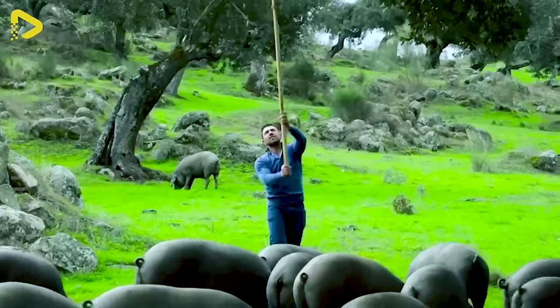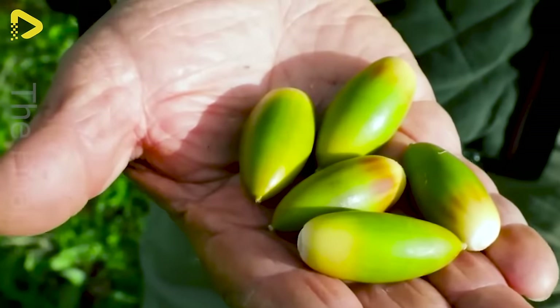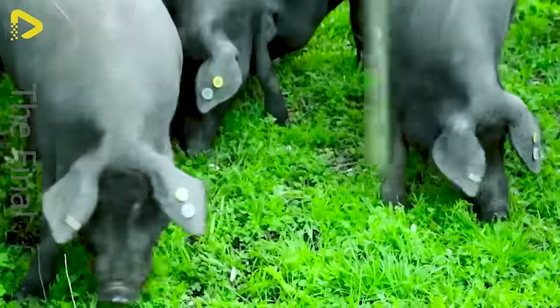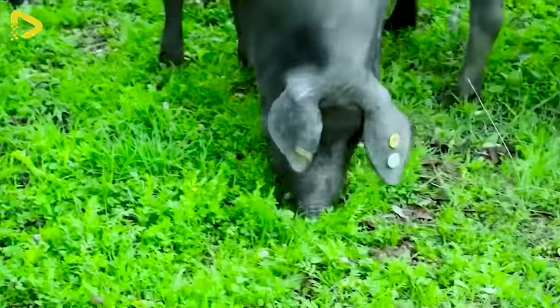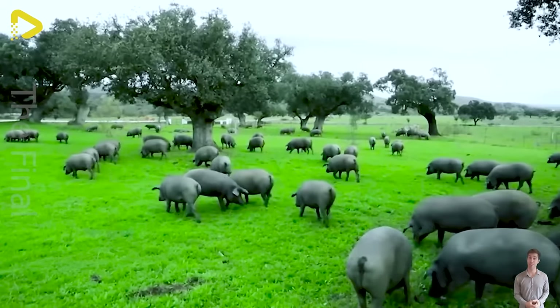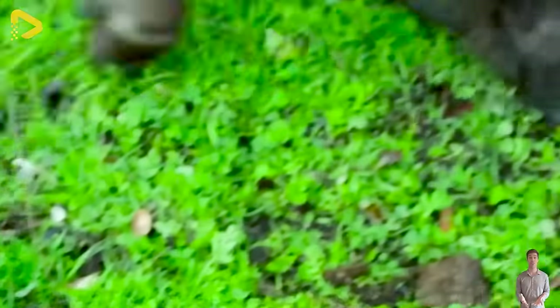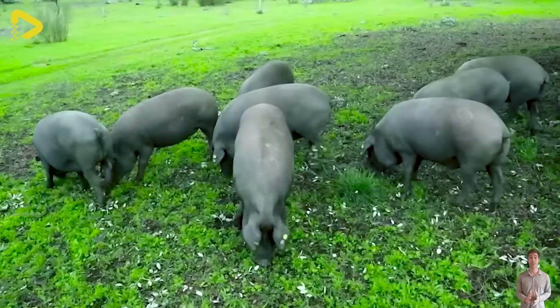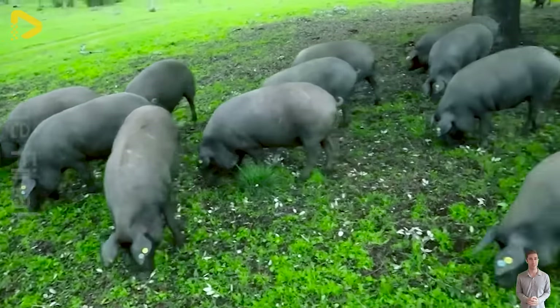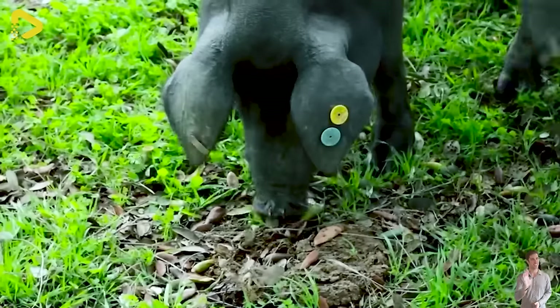This food source significantly contributes to the nutritional value and uniqueness of this meat. The days of natural living and natural feeding in this distinctive environment have turned Iberian pork into a culinary masterpiece, offering every diner an unforgettable gastronomic experience.